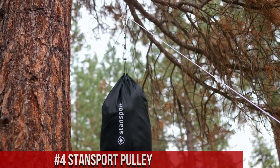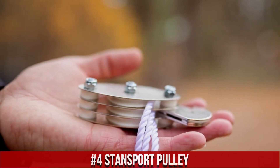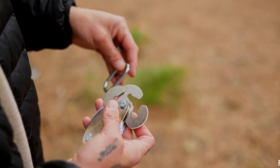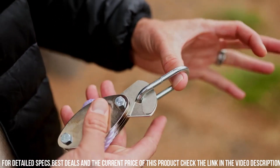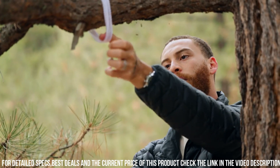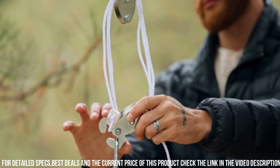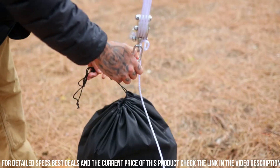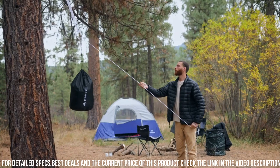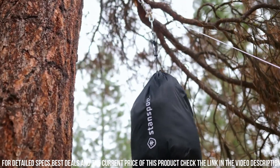Number 4: Stansport Pulley — a reliable and versatile tool for your outdoor adventures. Whether you're setting up a campsite, organizing gear, or engaging in various activities, the Stansport Pulley is here to make your life easier. Made with durable materials and a smooth-running design, this pulley ensures optimal performance in various conditions. It features a sturdy construction that can handle heavy loads, making it ideal for hauling equipment or securing items in place. The compact and lightweight design allows for easy transportation and quick setup wherever you need it. With its versatile functionality, the Stansport Pulley is a must-have tool for outdoor enthusiasts, DIY projects, and more. Simplify your tasks and enhance your efficiency with the reliable and dependable Stansport Pulley.